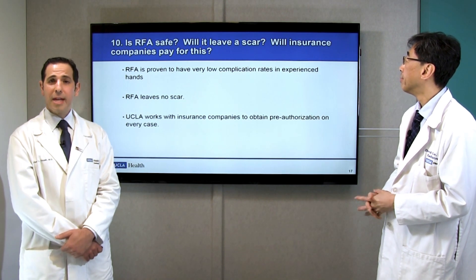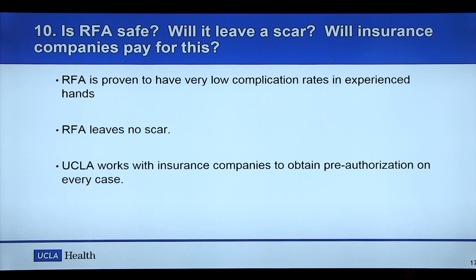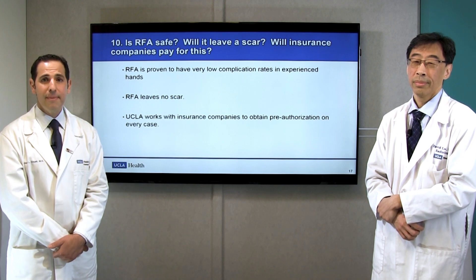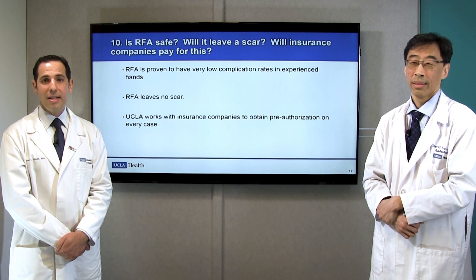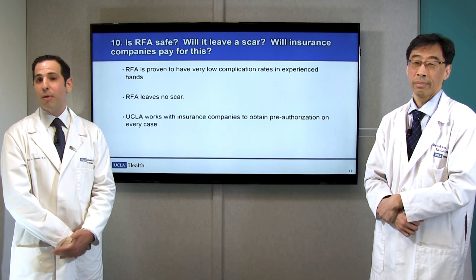Our final question — actually three questions — very briefly: Is RFA safe? Yes. RFA has been shown to have a very favorable risk profile, with very low risks, and every potential risk is discussed at length with the patient during their clinic visit. Will it leave a scar? No. The puncture site closes quickly within days and leaves no scar. Will my insurer pay for this? More and more frequently, yes. We've had good success, especially in the last year or two, at getting insurers to pay for this procedure as they recognize its efficacy and safety. Our team works with every patient's insurer to make sure it is covered prior to scheduling.